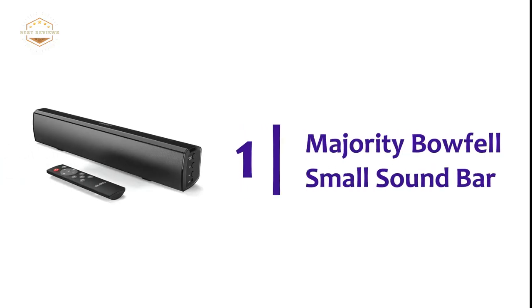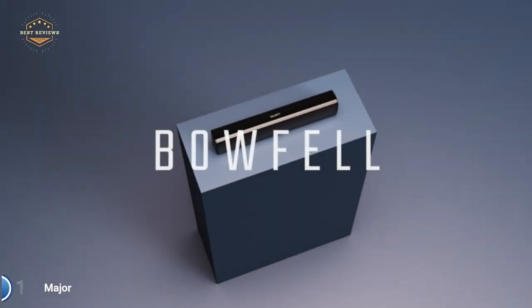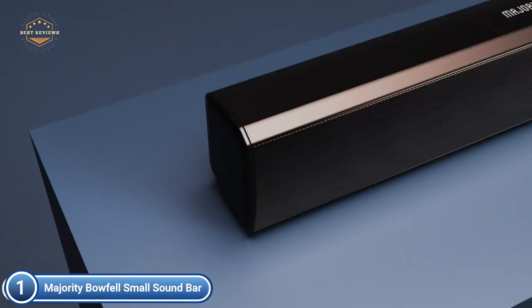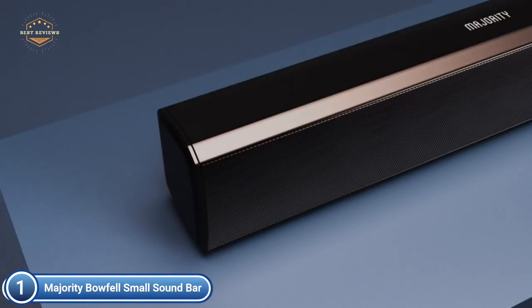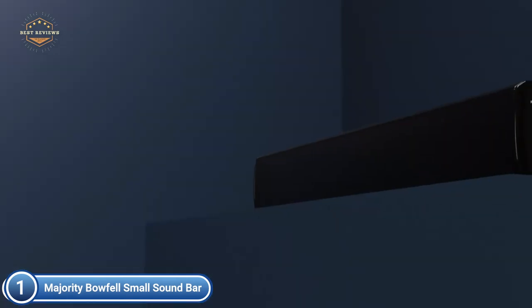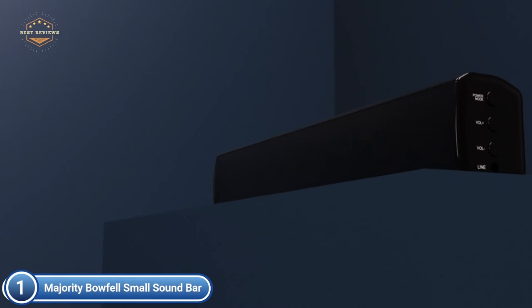The top one in our list, Majority Baufel Small Sound Bar. Utilizing a wide range of connectivity options, it can be linked to your smartphone, computer, as well as most TVs that use Bluetooth, optical input, or RCA input. It is equipped with a simple-to-use remote control.